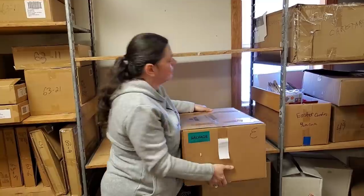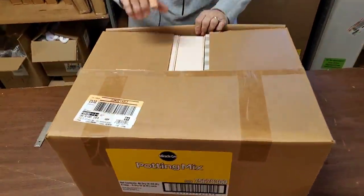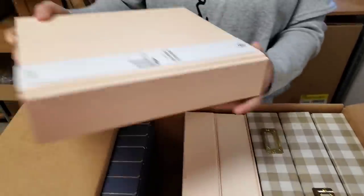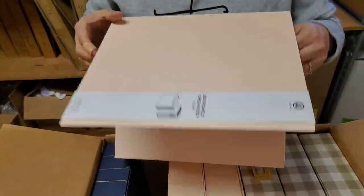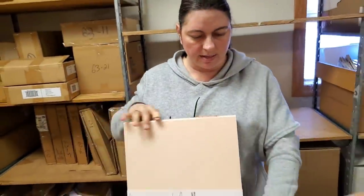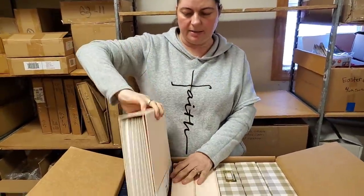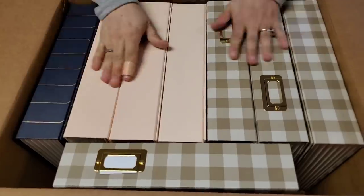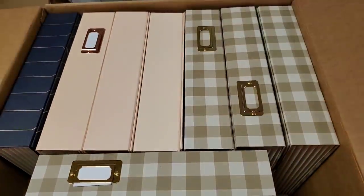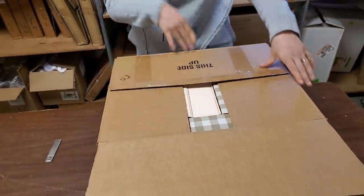Last one on this shelf — are these those organizers? Yes, these are those organizers but now we have different colors. Look at that — we've got nice plaid ones. I really think these should go on HookedOnPicking.com. They're so pretty.